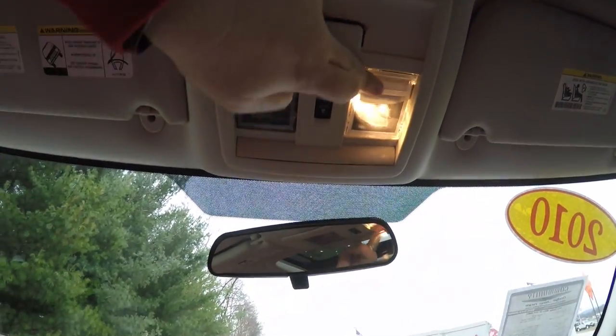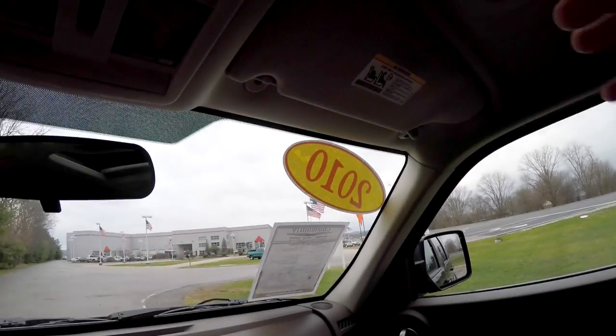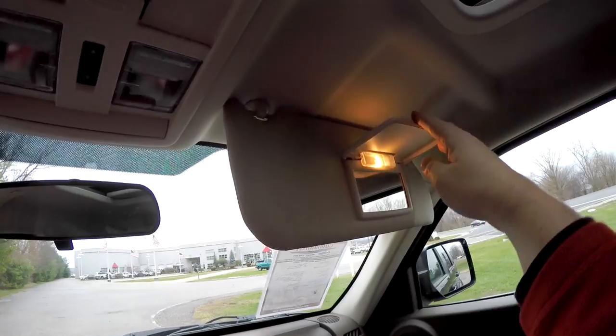Overhead, you have map lights, sunroof control, and a manual dimming rearview mirror. You also have an illuminated vanity mirror.